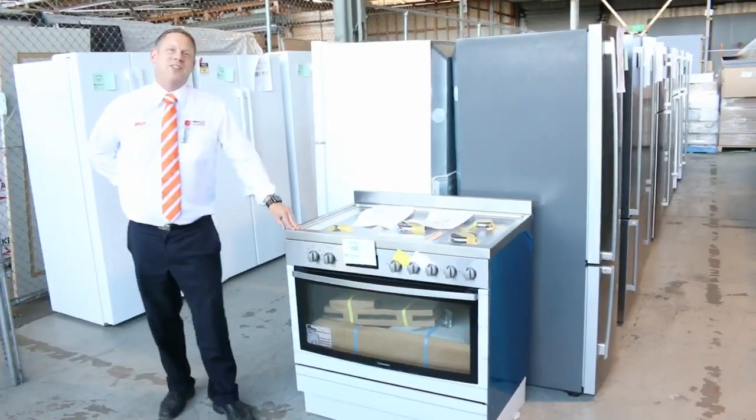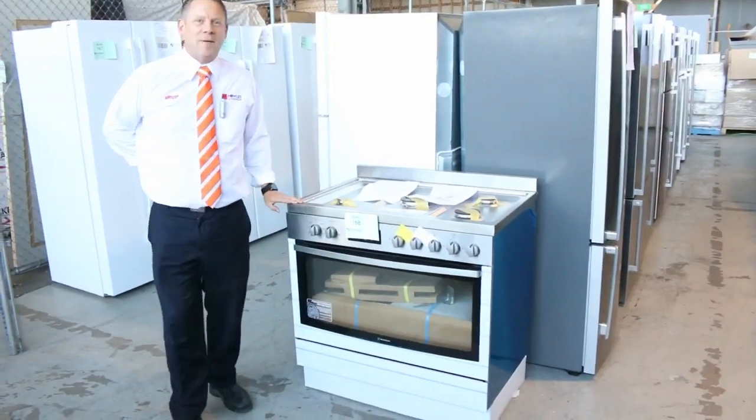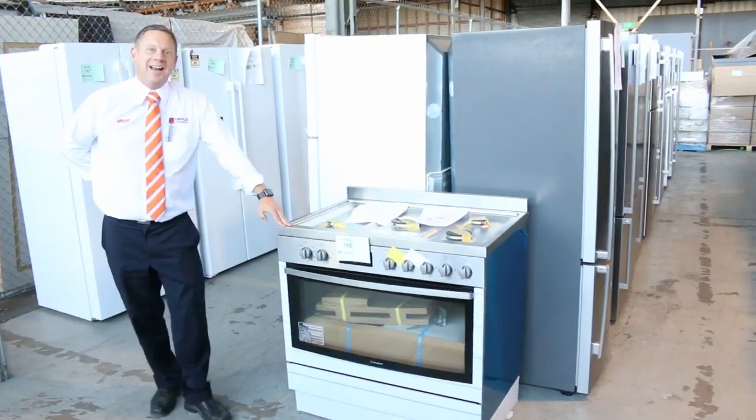Hi, I'm Liam from Fowles and welcome to the Home Renovators auction preview for Wednesday the 29th of March 2017 at 10am.